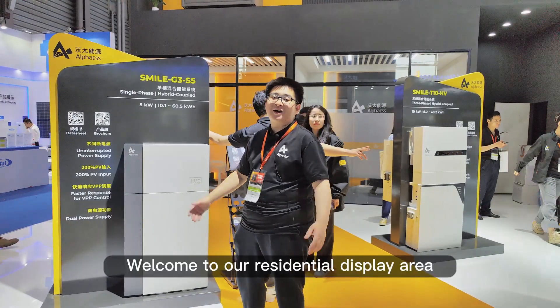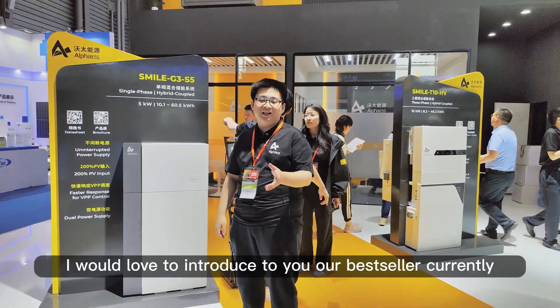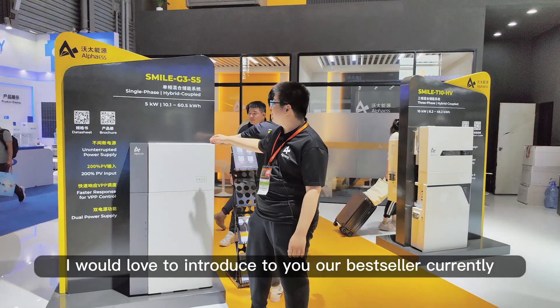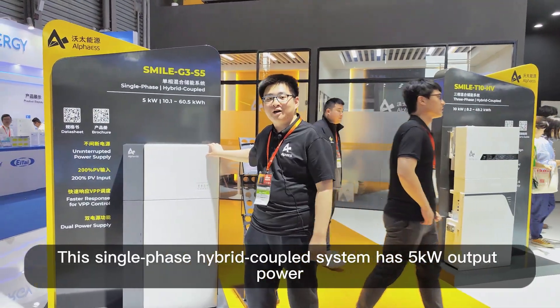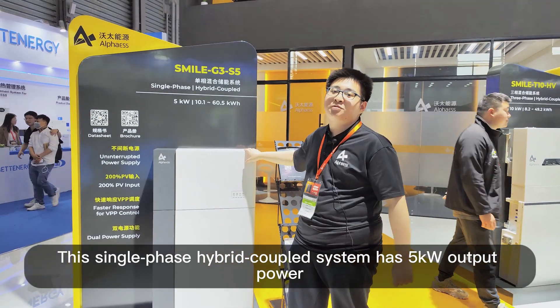Hey guys, welcome to our residential display area. I would love to introduce to you our best seller currently — the Smile G3 S5 system. This single-phase hybrid coupled system has 5kW output power.